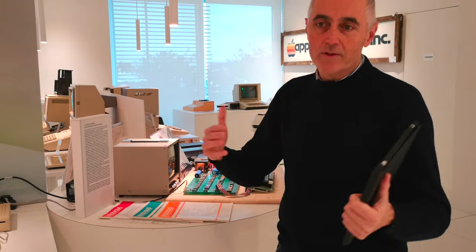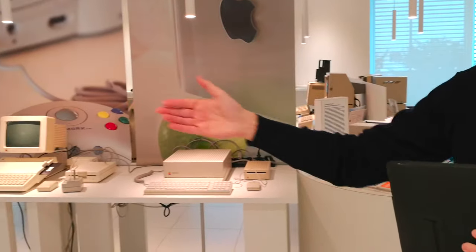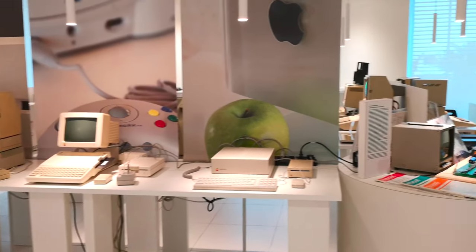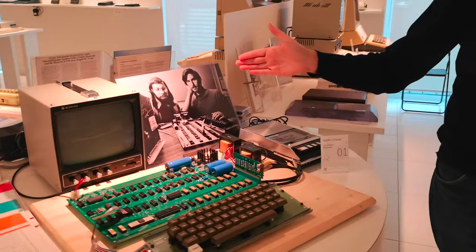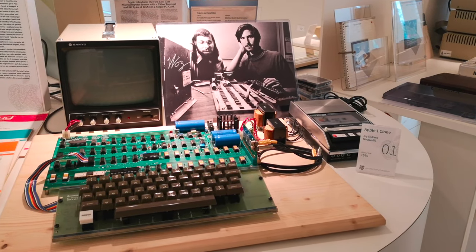L'area dinamica è una zona che ogni tanto rinnoviamo con esposizioni temporanee. In questo momento ci sono dei cloni di Apple II e degli Apple II degli anni '70. Come ripeto, questa è una zona che varia dinamicamente. La storia di Apple incomincia da questa postazione dove potete vedere una replica di un Apple 1.